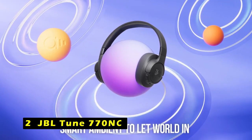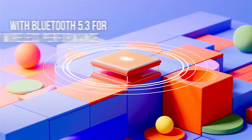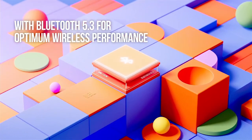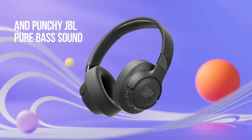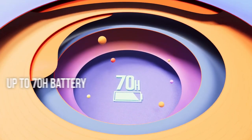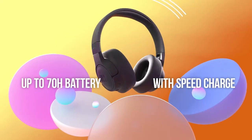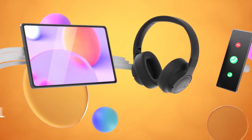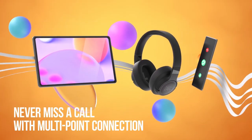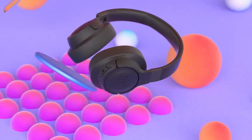At number 2 is the JBL Tune 770NC. The JBL Tune 770NC headphones offer a powerful and immersive listening experience, thanks to their advanced noise cancellation technology and exceptional sound quality. The adaptive noise-canceling feature effectively blocks out unwanted noise, ensuring a distraction-free environment for studying, working, or simply enjoying your favorite music.